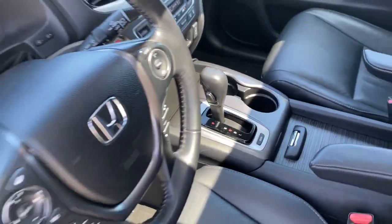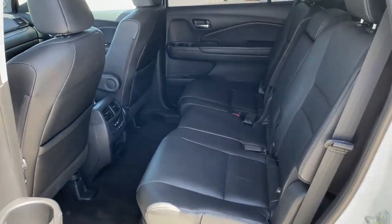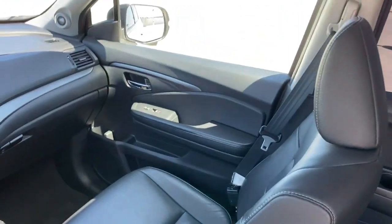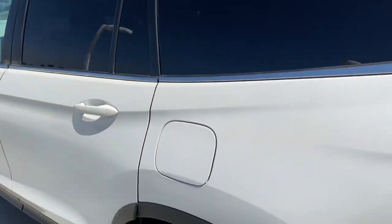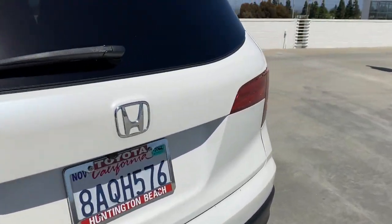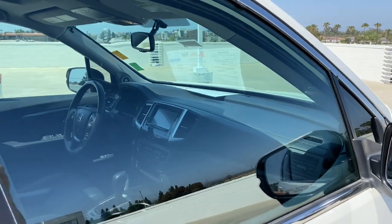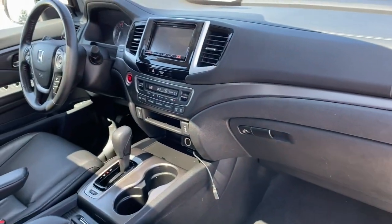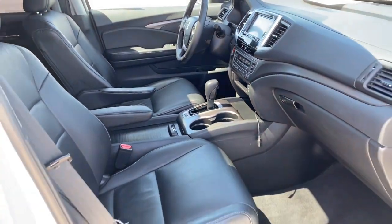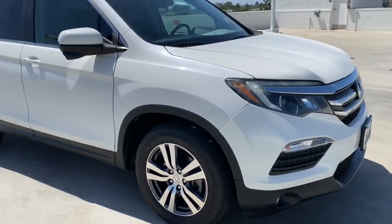Get ready to have some serious family fun in this spacious and powerful Honda Pilot. Drive it and fall in love. I'll see you next time.